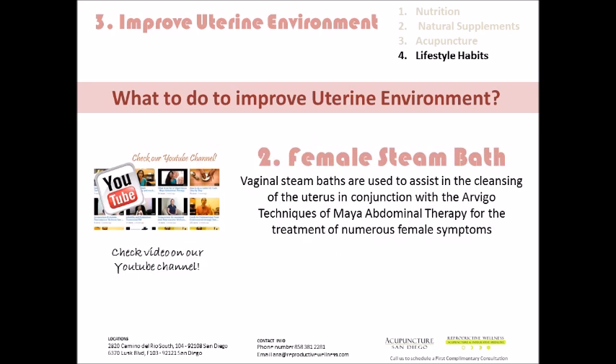Vaginal steam baths are used to assist the cleansing of the uterus in conjunction with Maya abdominal therapy and treat a myriad of female health symptoms. We have several videos on our YouTube channel that address vaginal steams and what they can help with. This is something that was used hundreds of years ago to really clean out the uterus, and something we encourage in our office for our patients as well, to allow the uterine tissue to detox and shed its lining more efficiently.